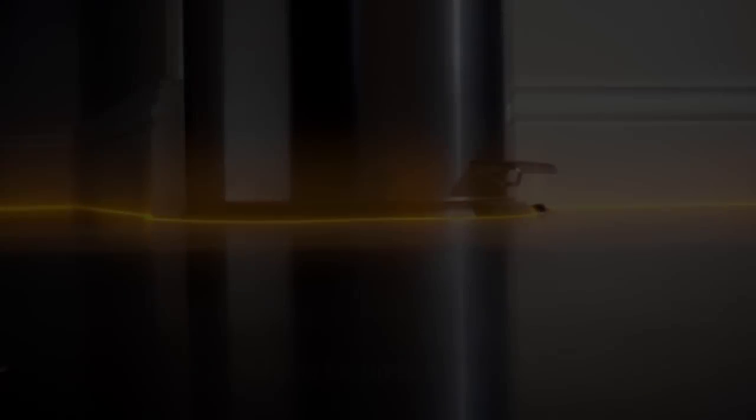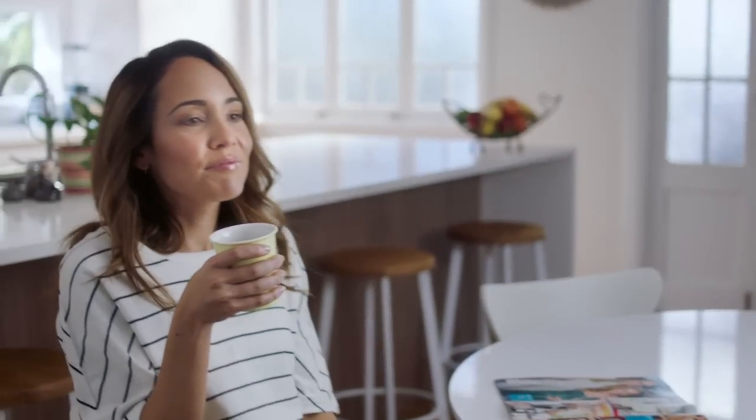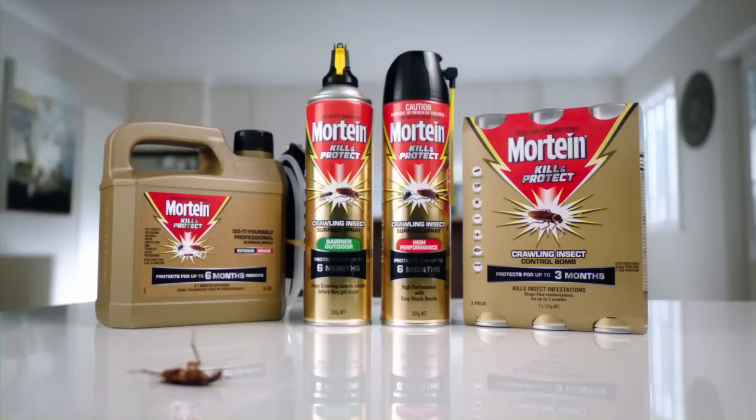Plus, it works as a protective barrier for up to six months. Try Mortine Kill & Protect — protect your home from all roaches, not just the ones you see.